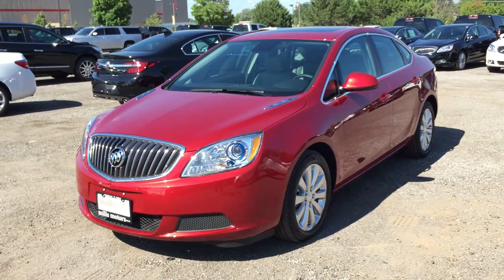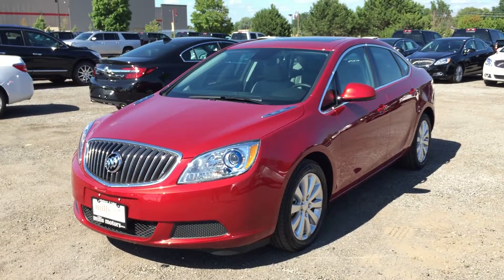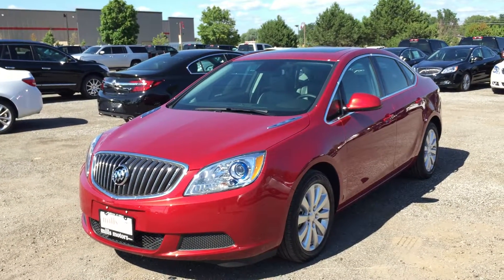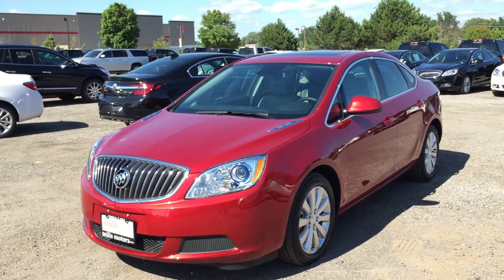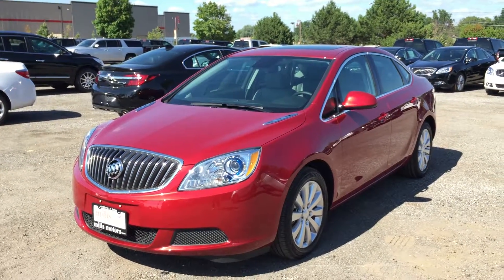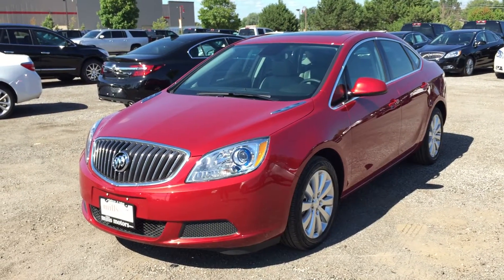Welcome to another gorgeous day here at Mills Motors located at 240 Bond Street East in Oshawa. Today we're having a look at the 2016 Verano sedan shown here in the very nice crystal red tint coat, and under the hood you'll find a 2.4-liter 4-cylinder SIDI dock engine with 6-speed automatic transmission.